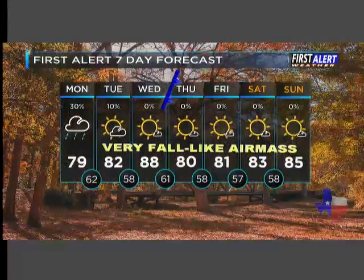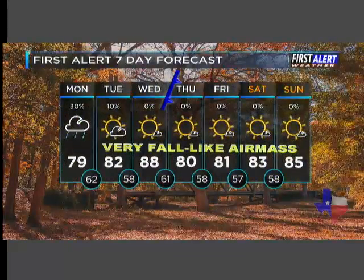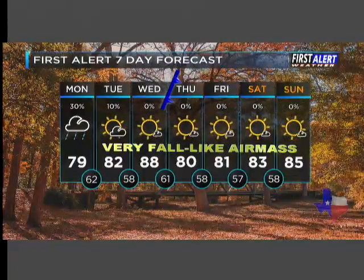So your First Alert 7-day forecast: a couple of scattered showers out there as we go throughout your day today, which should keep us around 80. Then a very fall-like air mass soaks into the area — we're talking highs in the 80s, lows in the 50s with full sunshine. And some of those days by Thursday and Friday, some of us may not even get out of the 70s for highs.